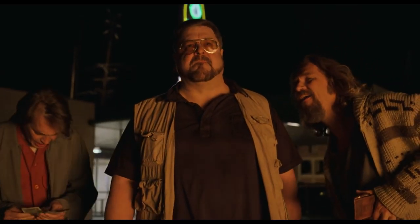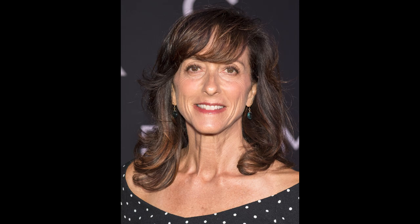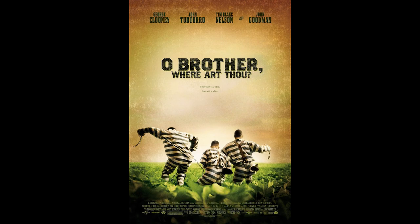The Big Lebowski was released on March 6, 1998, and was directed by the Coen Brothers, with the costume design done by Mary Zofris, who's worked with the brothers on films such as No Country for Old Men, Burn After Reading, O Brother Where Art Thou, and that is just to name a few.